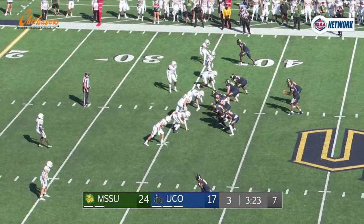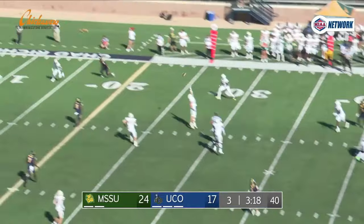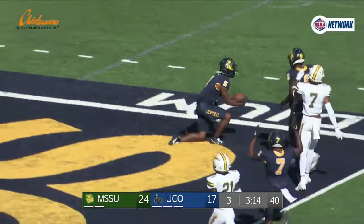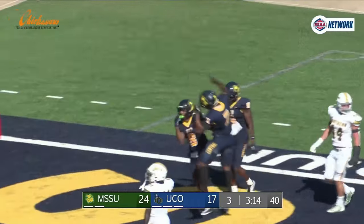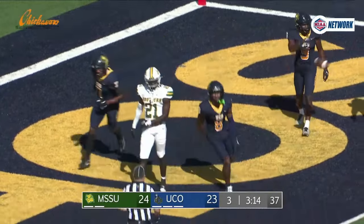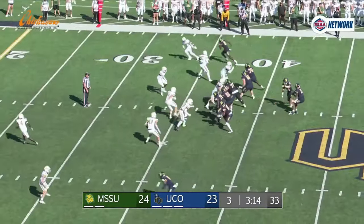One tight end left side, max protect, Steph looks to throw over the middle, has a man — it's Davis, caught it at the 15, at the 10, at the 5, cuts it back into the end zone. Have your first career touchdown, Terrell Davis! The Broncos score on a 37 yard strike from Steph Brown to Choctaw's Terrell Davis.